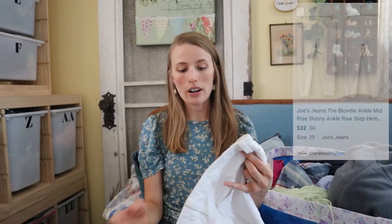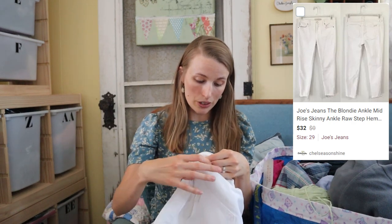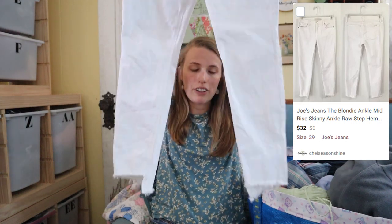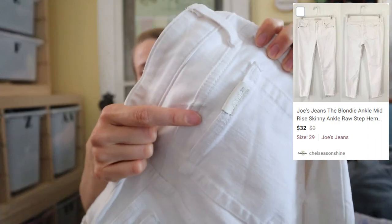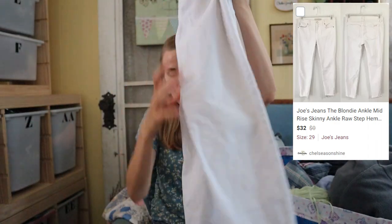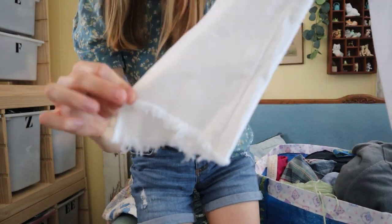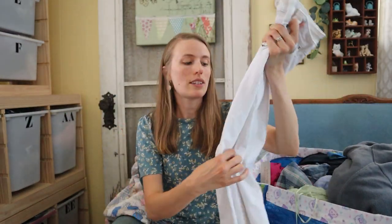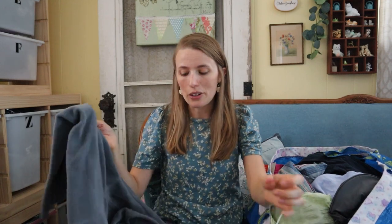These are some Joe's Jeans in the Blondie Ankle style. There is some light discoloring on these but I figured I'd try to wash them at bins prices — that's a risk I'm willing to take. They have a raw step hem on them. Whenever you see the hem where it's cut unevenly, that's called a step hem, and raw is just the frayed look. Maybe $25–$30 on those depending on style — basic Joe's Jeans is normally what I get, but these might be a good style so we'll have to see.